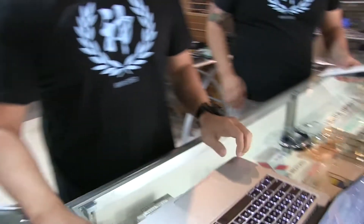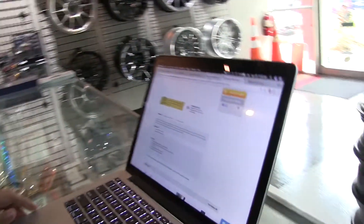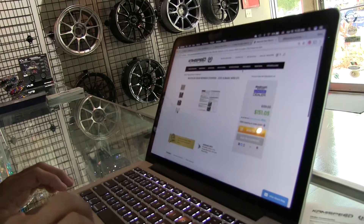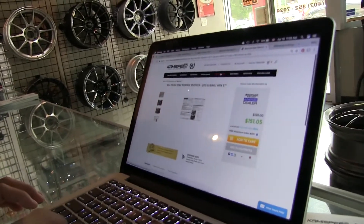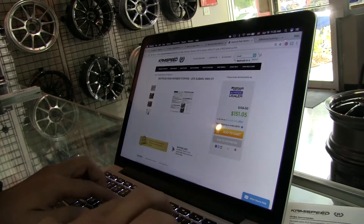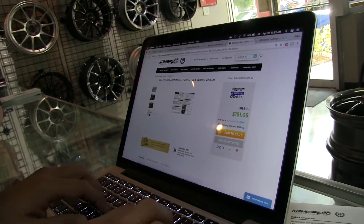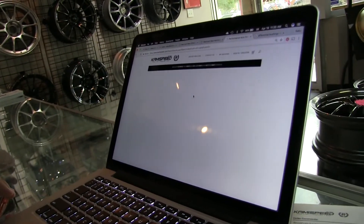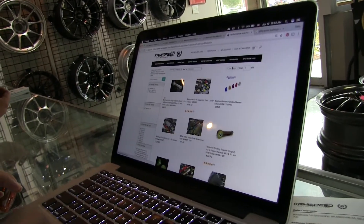Let's take a look at some options on the website — Speed Rush USA. I really like the website; it's really well laid out. If you guys go to this website, I have a discount code you can use: it's Boostaholics. If you're interested in getting this stuff, we can get you a discount on it.